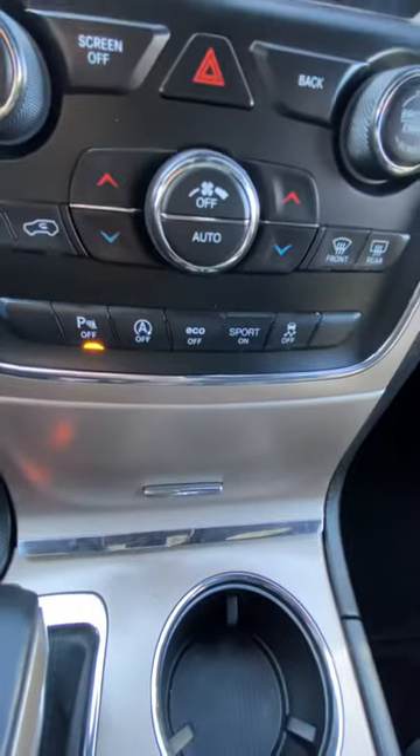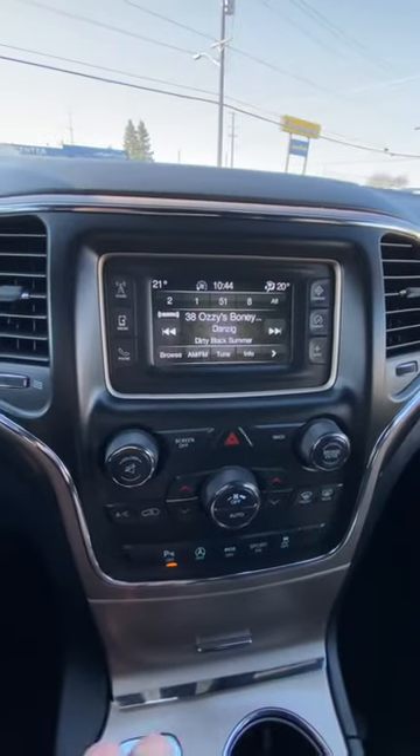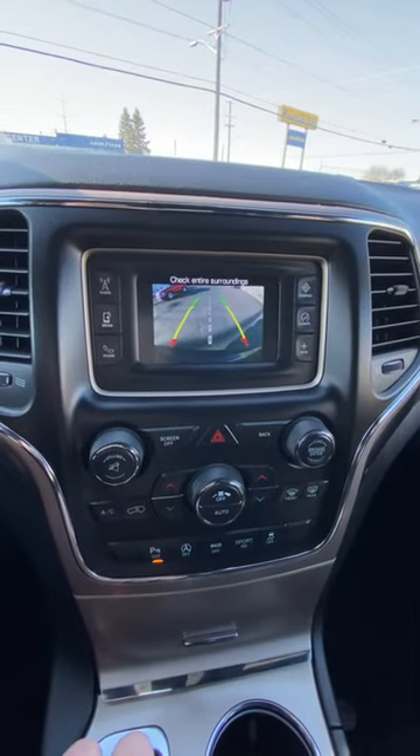Push button start. It's got all these modes over here — auto start, sport mode, eco mode. And this is a backup camera — yes sir, right there. Very nice vehicle, headliner is in great condition.